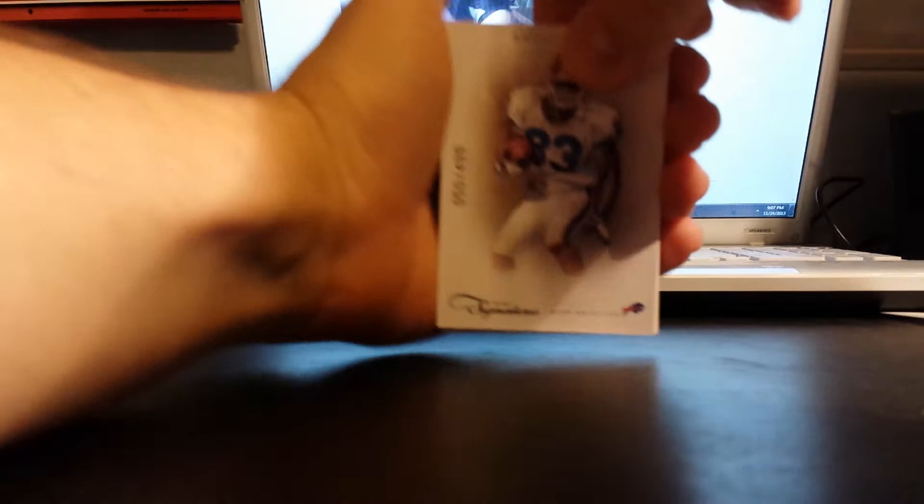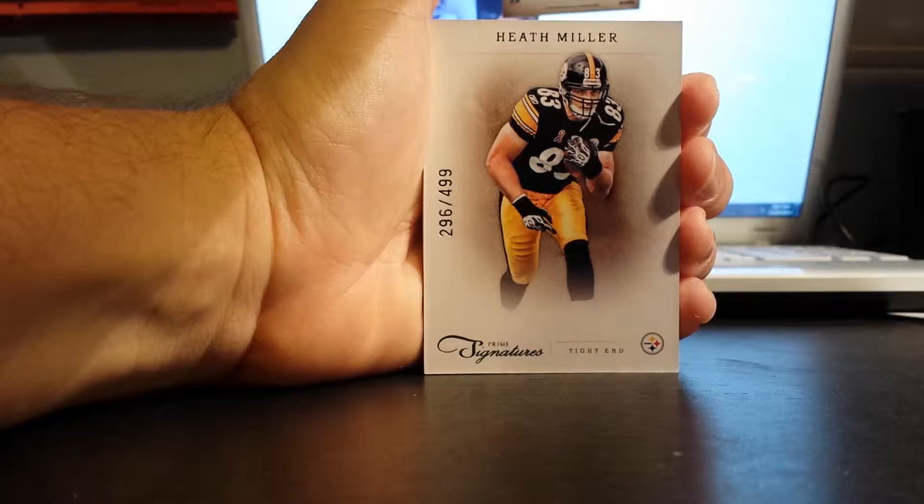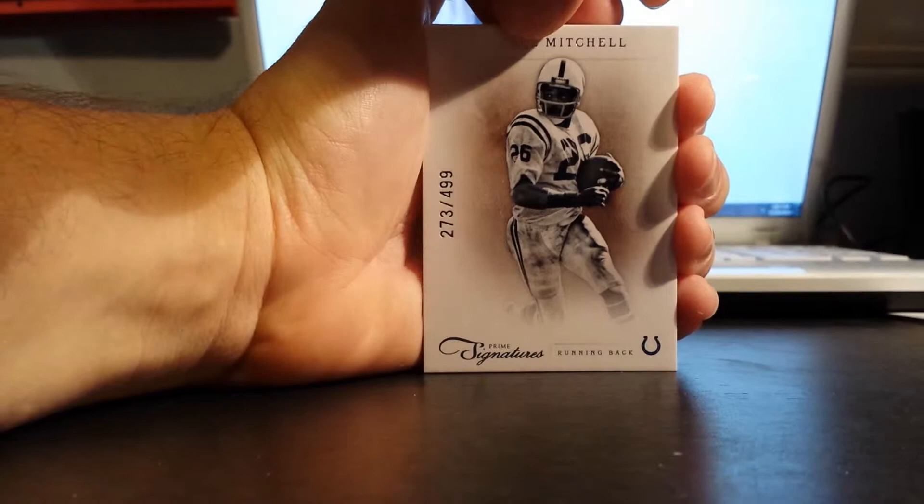Looks like we actually have a redemption. First numbered card is Andre Reid for the Buffalo Bills, to 499. And then we've got Heath Miller for the Steelers, 296 of 499. The Colts have Lydell Mitchell, 273 of 499.